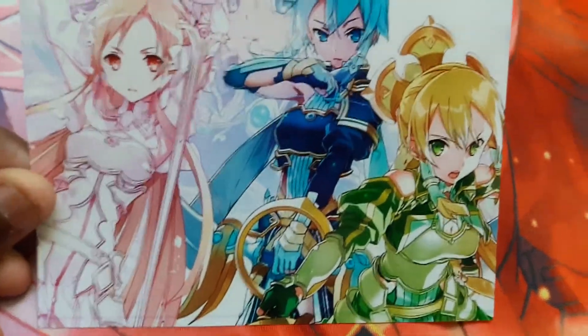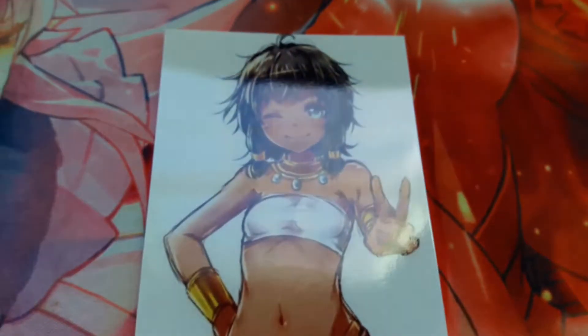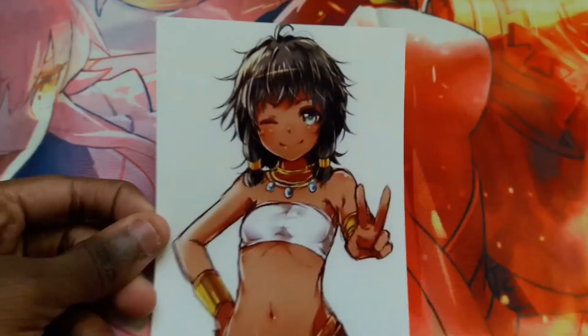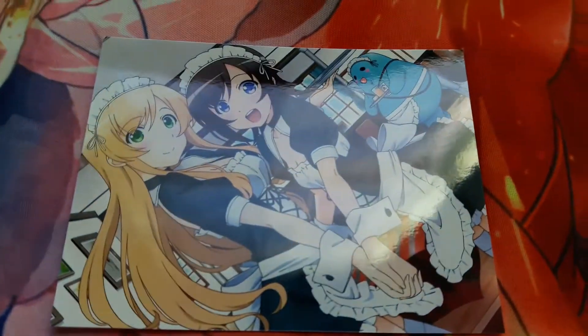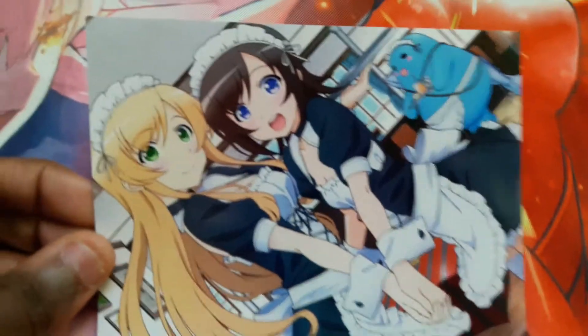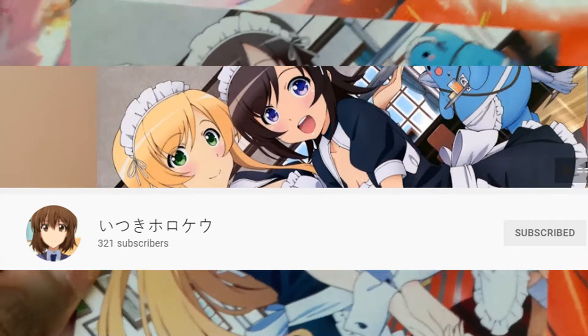The next one, we have a Sword Art Online image right here. You can see Asuna, Sinon, and Leafa. Pretty good. Next one, we got Tiona. This next one was provided by Itsuki — and it's from LocoDoll. We got Nanako, Yusami, and Yukari.